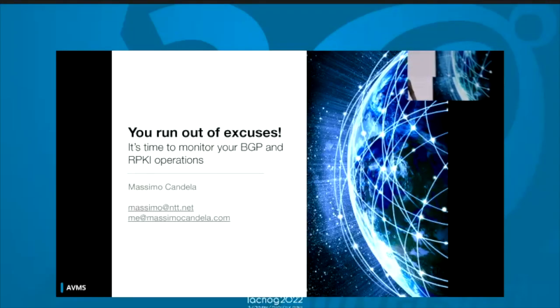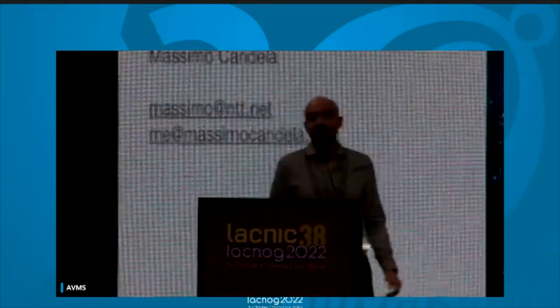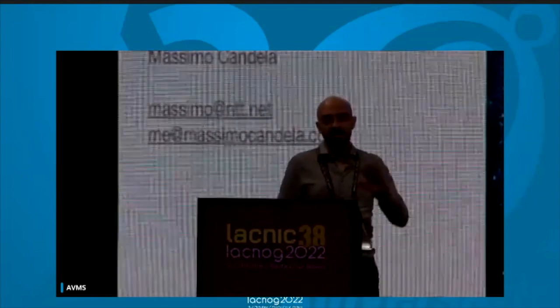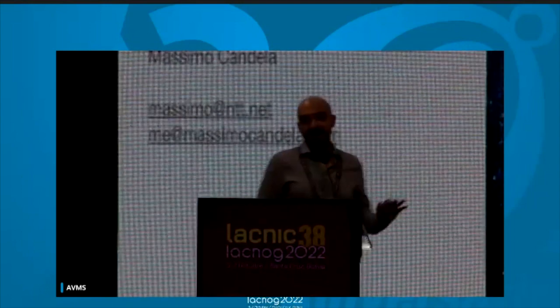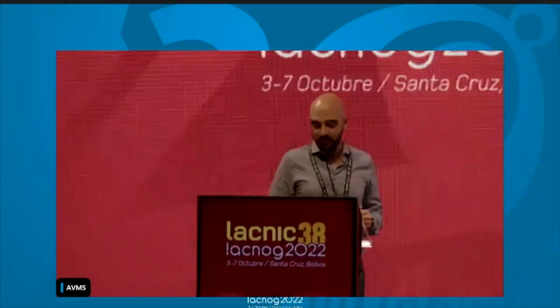Hello. Good morning, everybody. My name is Máximo Candela, and today I'll show you why there are no more excuses, and it's time for you to monitor your BGP and RPKI operations.